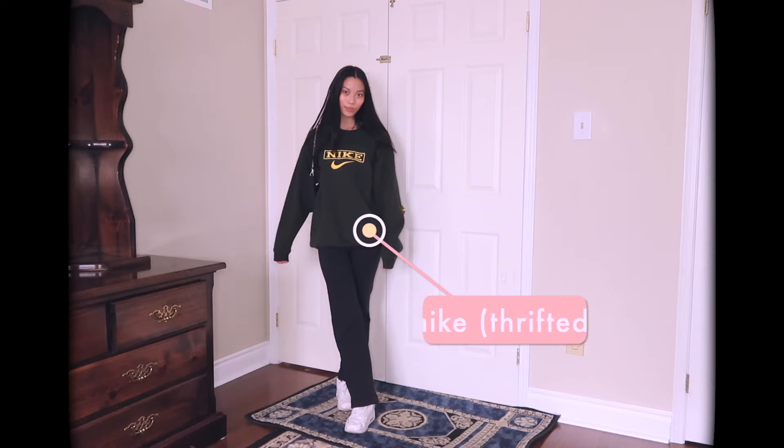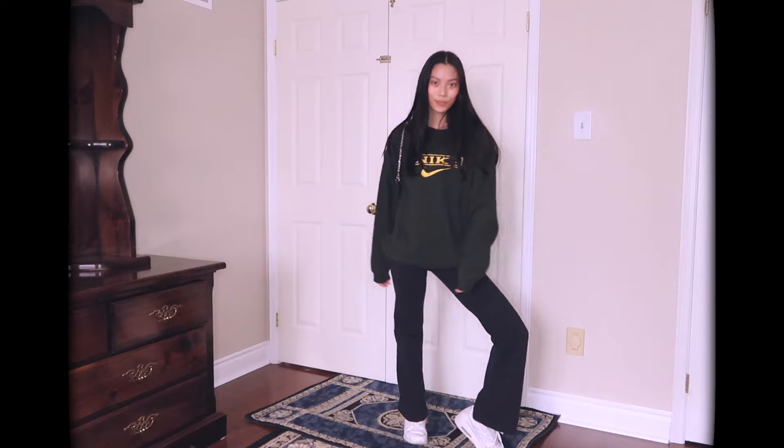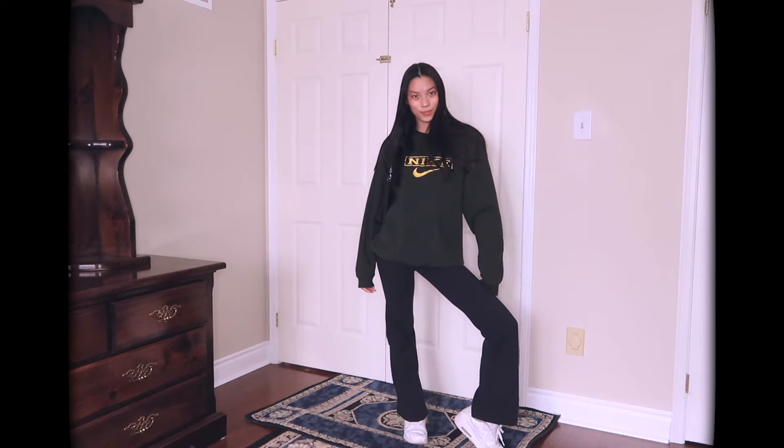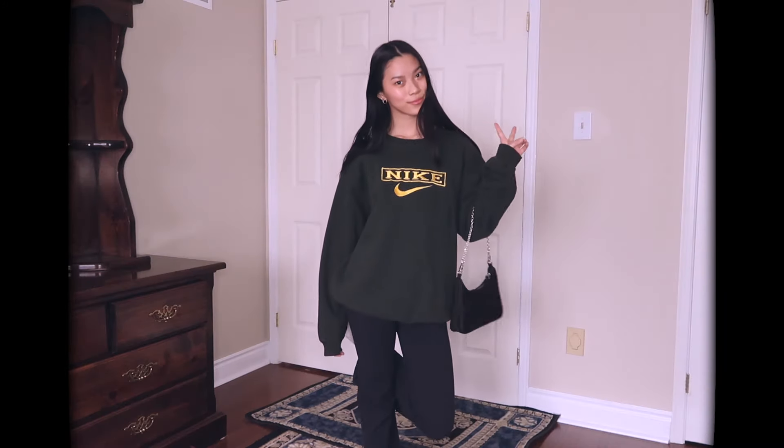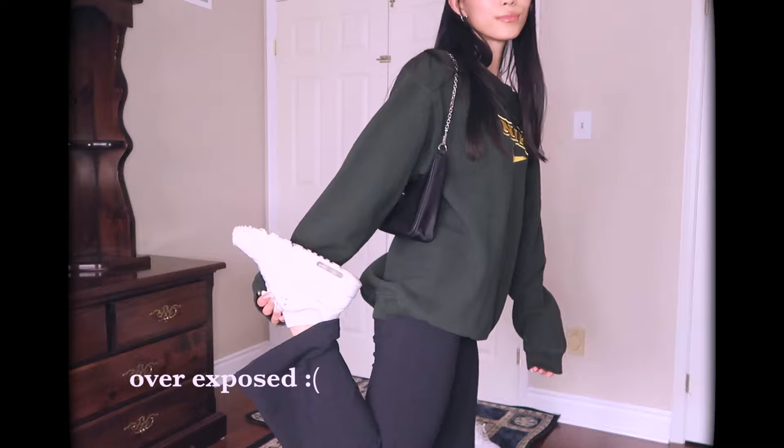Outfit number four is kind of like the Emma Chamberlain one — I kind of just remade it, but I didn't throw on a turtleneck because I personally really don't like them. They're just too tight around my neck and make me annoyed all day. So I just wore without. My sweater is vintage Nike that I thrifted, and I put the little shoulder bag there because it's cute — same shoes as always.